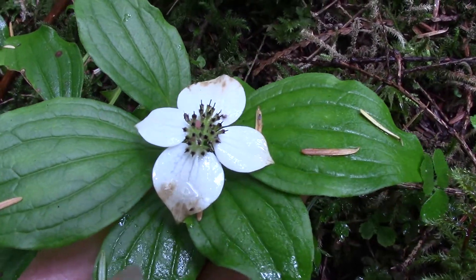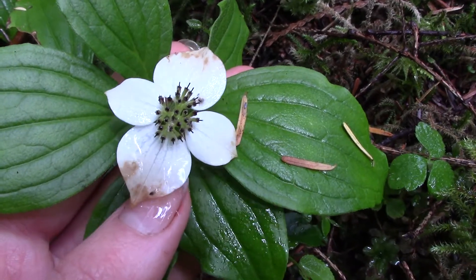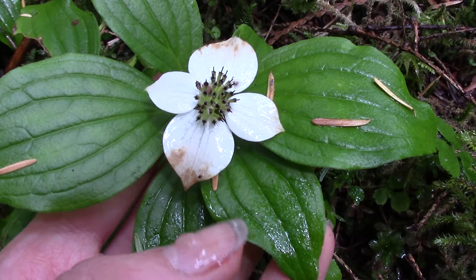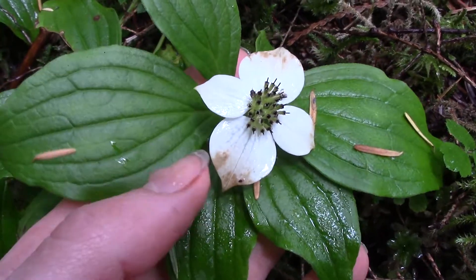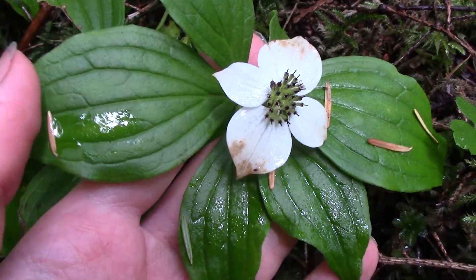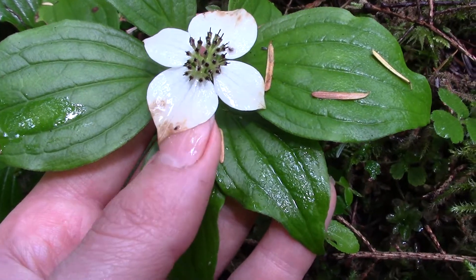If you're familiar with trees at all, this will probably remind you a lot of the flowering dogwood tree, which you'd be right about because this is actually another dogwood — it's in the dogwood family. You might get thrown off looking at these leaves, these parallel-vein looking leaves, which might make you think it's in the lily family, but it's actually not. It's in the dogwood family.